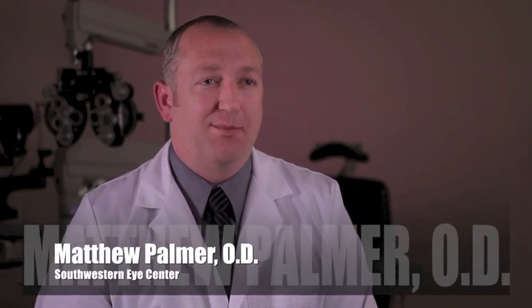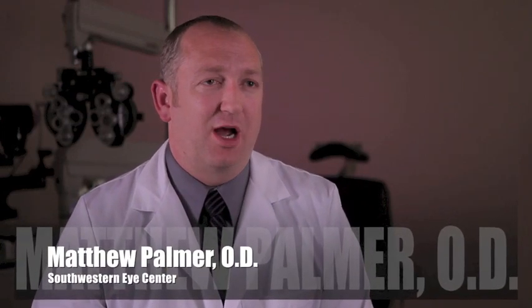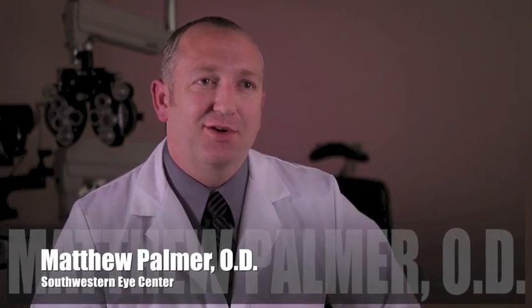Well, the ICL, or the implantable contact lens, most commonly known by that name, is actually a great option to help correct vision. It's brought the ability for a number of people who used to not be able to have LASIK to have a refractive surgery to help them see better. Instead of a contact lens going on the eye, they put a contact lens inside the eye.